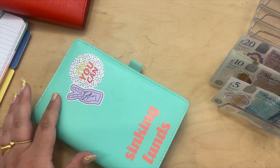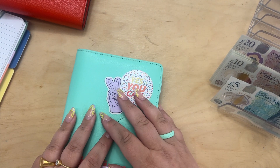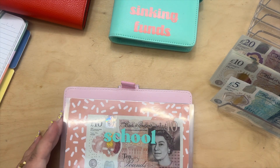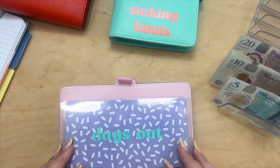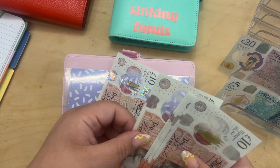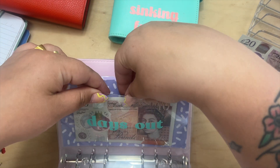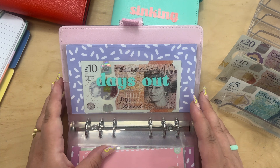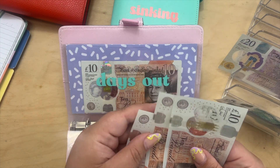I was going to put some money towards eating out — I'm going to put it into days out for this month, because coming into winter I think we'll end up having lunches when we're out. I'm putting £40 in there. We don't have to spend it, but sometimes in the cold weather the kids might want to grab something to eat, or we can go to a park café to warm up.